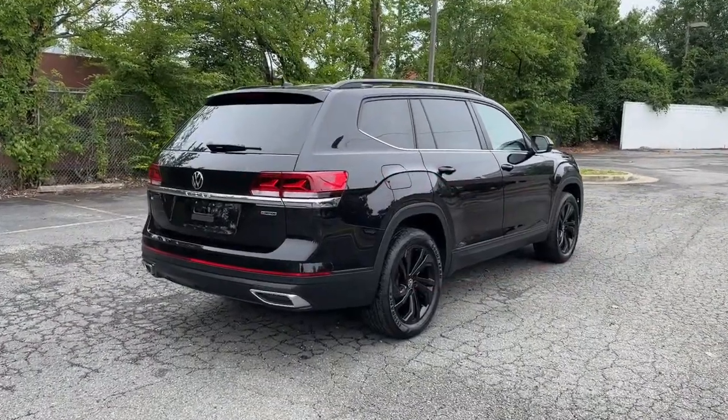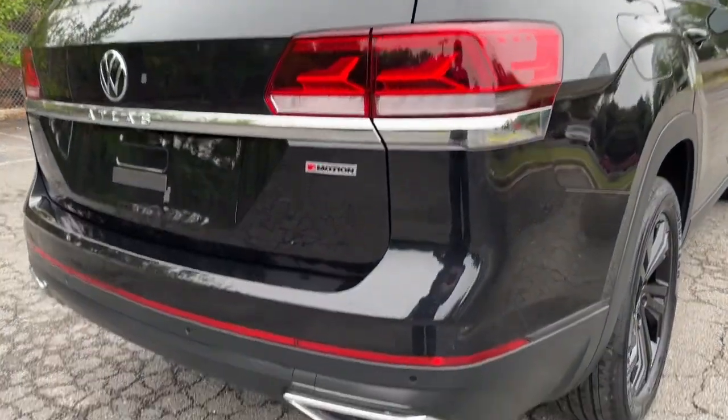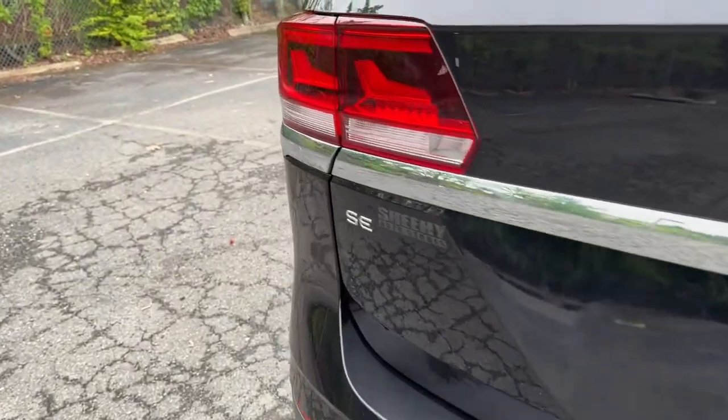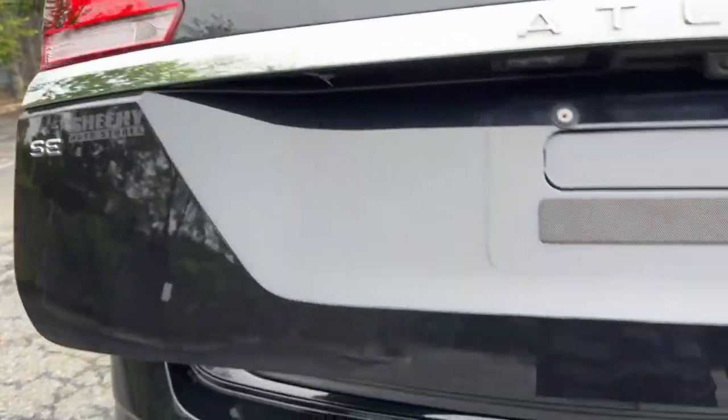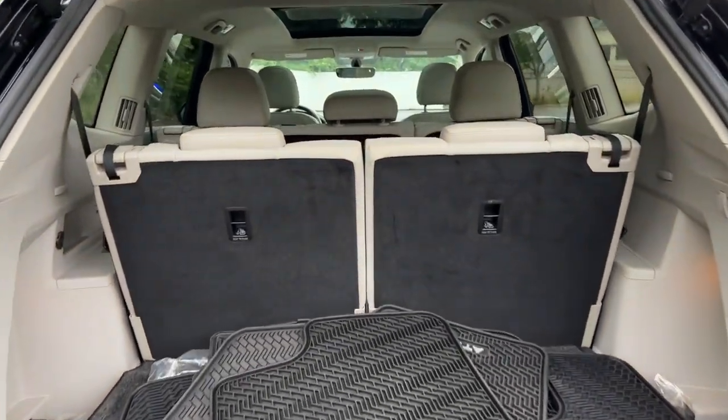The following are some of this vehicle's highlighted options: keyless entry, fog lamps, power liftgate, heated mirrors, satellite radio, aluminum wheels, heated front seat, third row seat, alarm, and electronic stability control.